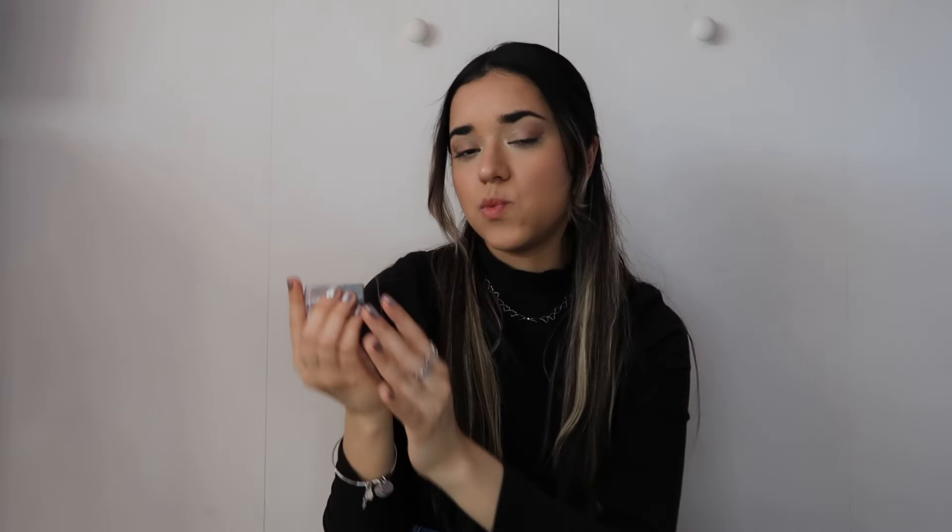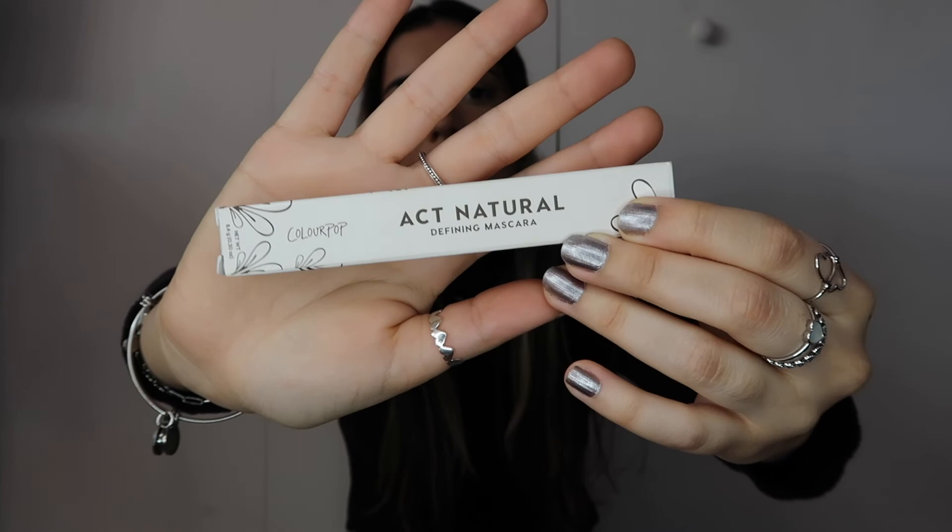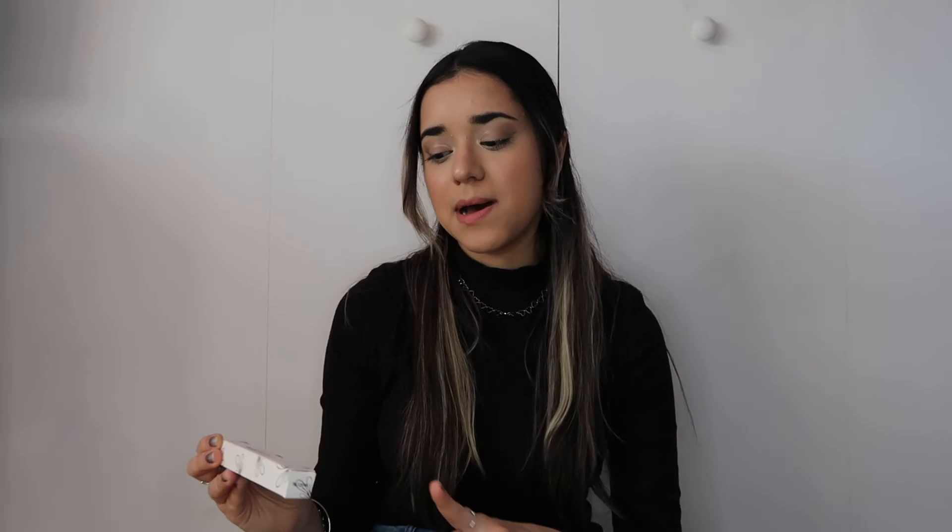I also have this blush by Milk Makeup in the shade Work, which I've shown in my makeup videos. I got it as a birthday reward from Sephora about three years ago and still have a lot of product left — a little goes a long way. If you're looking for a natural-looking blush, I'd definitely recommend it. I also have the ColourPop Act Natural defining mascara. Unlike ColourPop's first mascara, which was messy to remove, this one is clean, gives volume and length, and is pretty affordable.